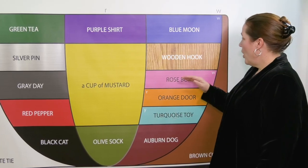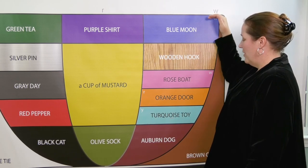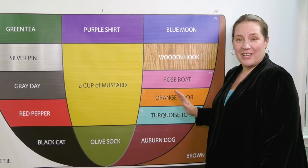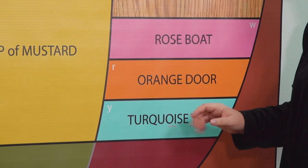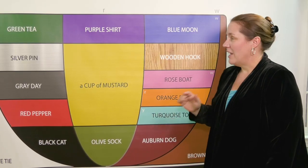The rose boat O moves from rose up to blue O. The orange door OR moves to purple. The turquoise toy O starts also with this rounded lip position and moves to green.